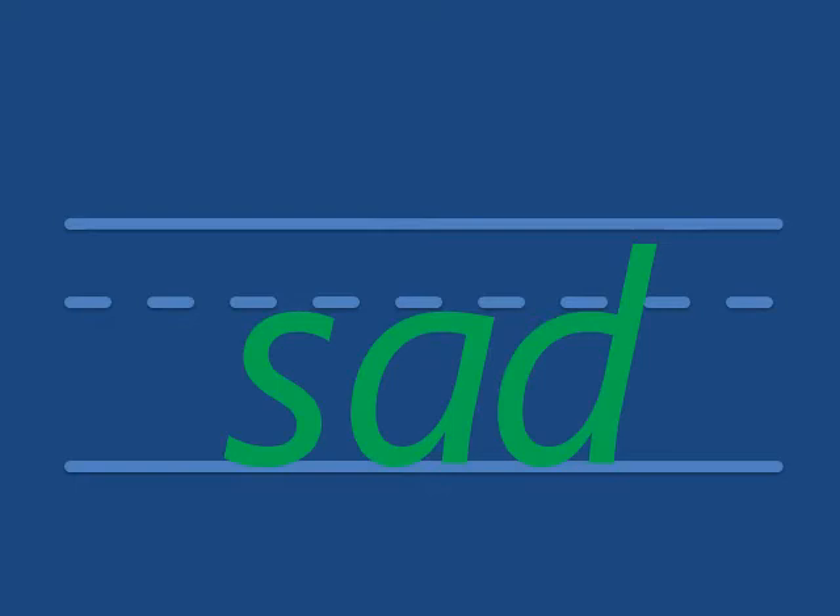The first word is sad. Look at the picture — he looks sad. That's how we write it: sad. The boy is sad. He lost his ball.